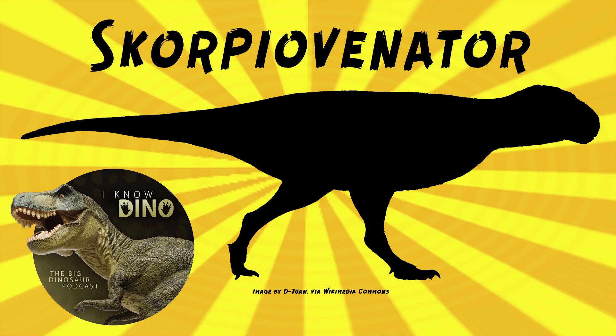Scorpiovenator had 19 maxillary teeth, which is more than other abelosaurids. Since so many teeth were found with the skeleton, the discovery of Scorpiovenator makes it easier for scientists to compare teeth and figure out what kind of dinosaur they came from. So it's possible that teeth thought to be from carcharodontosaurids at the end of the Cretaceous may have been Scorpiovenator or other abelosaurids, and this helps shed more light on the types of dinosaurs that lived in the Cretaceous in South America.